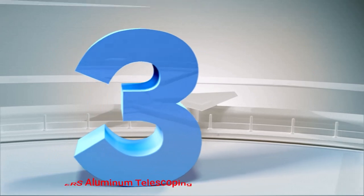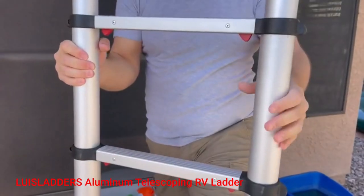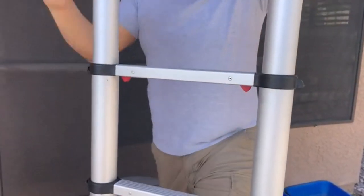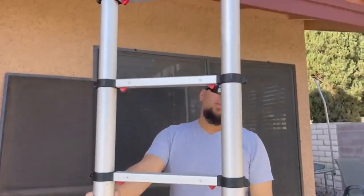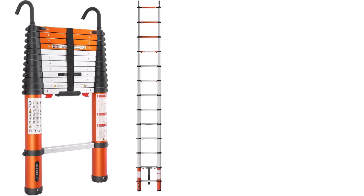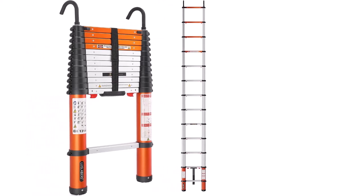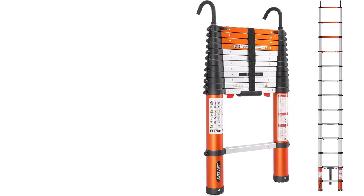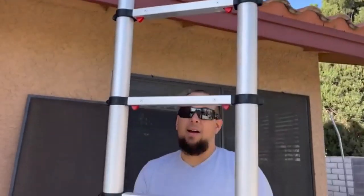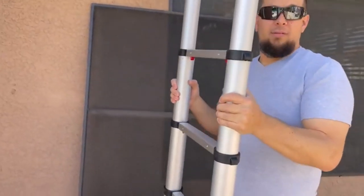Number 3: the Loosletters Aluminum Telescoping RV Ladder. If you're looking for high-end durability and stability, this ladder has you more than covered. The materials used are top-notch, including an ability to withstand outdoor elements. Buyers can expect this telescoping ladder to be a long-term investment rather than a short-term one.